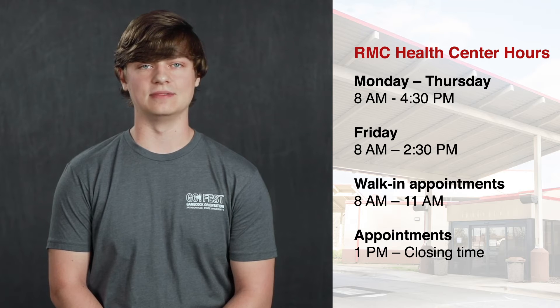Walk-in appointments are from 8 a.m. to 11 a.m., and appointments are from 1 p.m. to closing time. The center is open during campus breaks and is only closed on holidays.